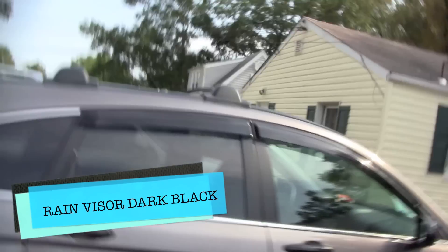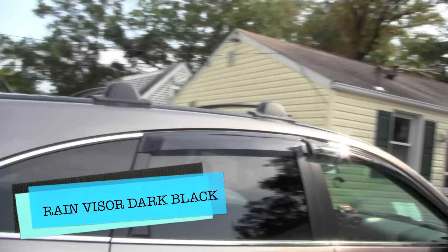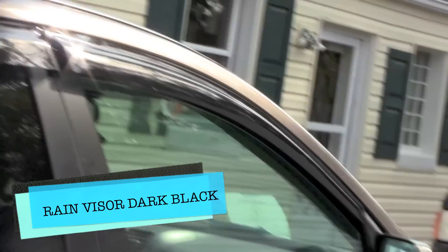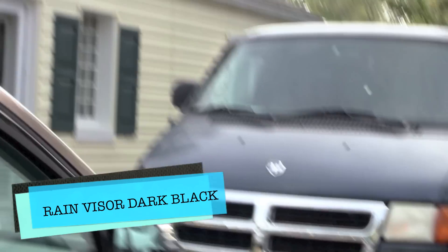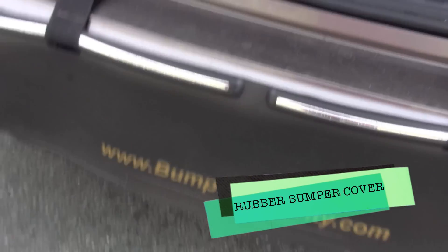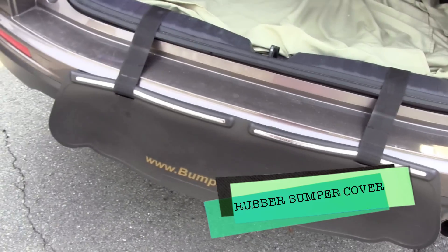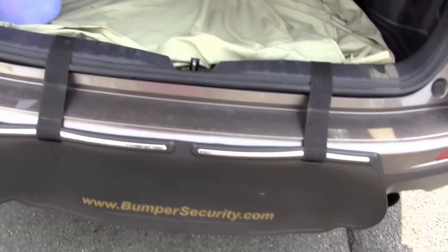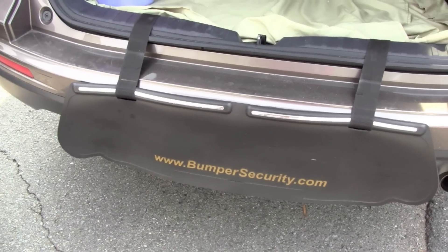I also got the rain visors right there on top of the windows. Those are really good when it's raining. Got them for around $60 — pretty fair price.